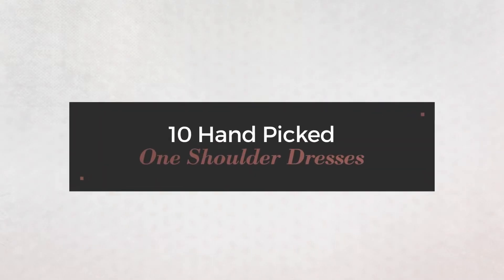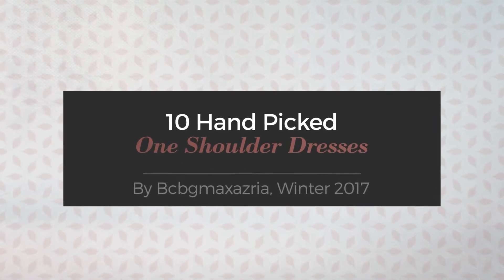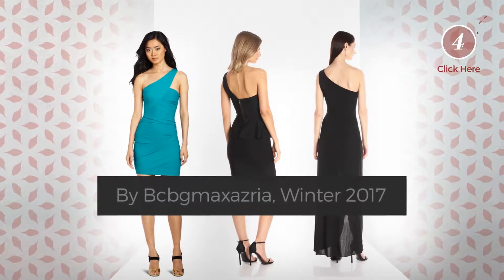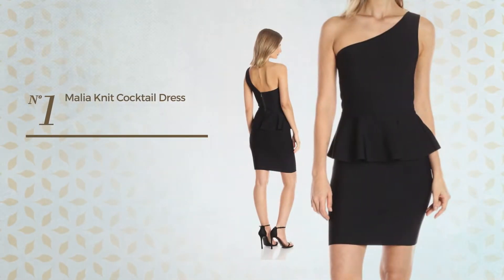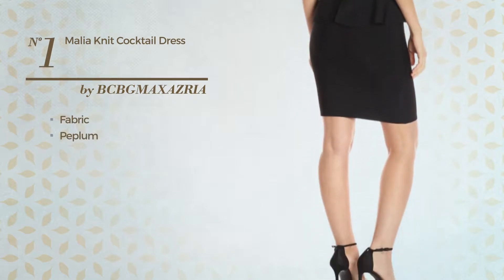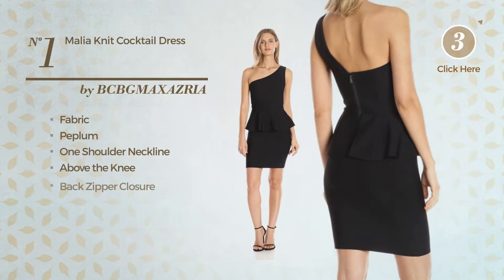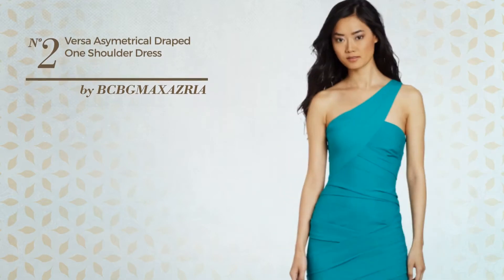10 hand-picked one shoulder dresses by BCBG Max Azria, Winter 2017. At any time, click the circle to get the details about your favorite dress. Number one: a cocktail dress made of stretch fabric, styled with peplum. This dress includes one shoulder neckline, above the knee length, and back zipper closure. Available merely in this color.